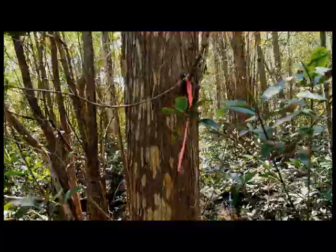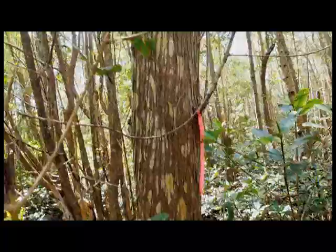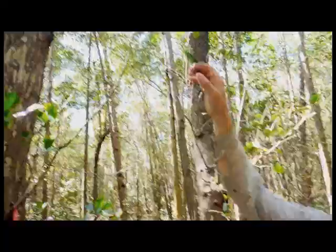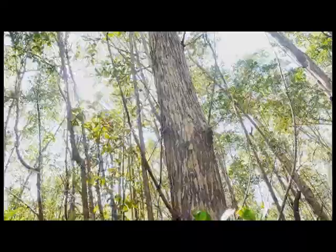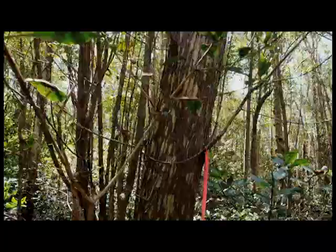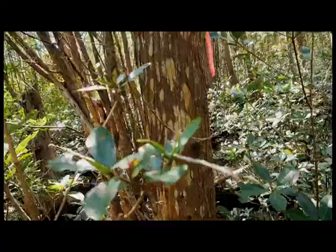And to the left here we have a very large white mangrove. You can see by the speckled bark that it's a white mangrove. Also, if you look at the leaves, there's sort of a rounded leaf on the white mangrove, so you can tell the difference from the leaves.